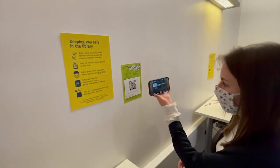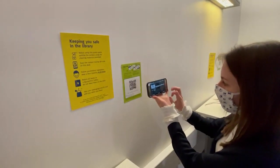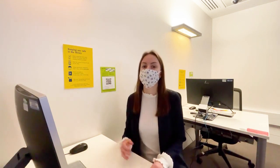If you sit down at a desk in the library, you should immediately scan one of these codes located at the desk. This provides Imperial's contact tracing hub with valuable information about who has been where, if there is someone who tests positive for coronavirus.